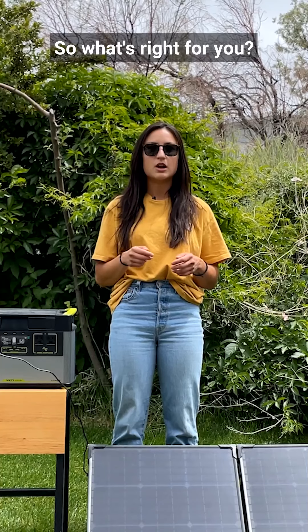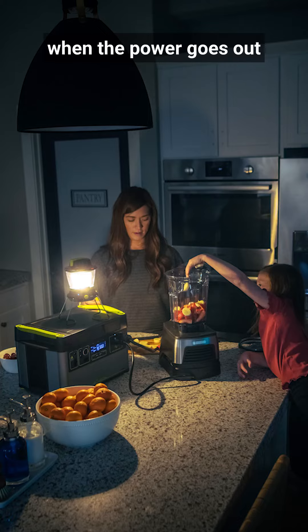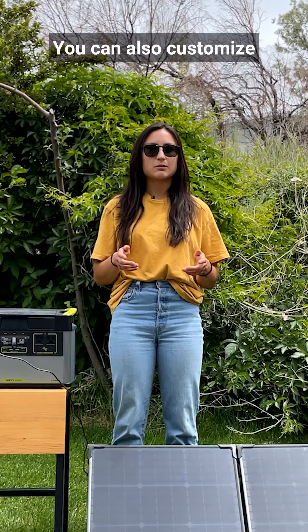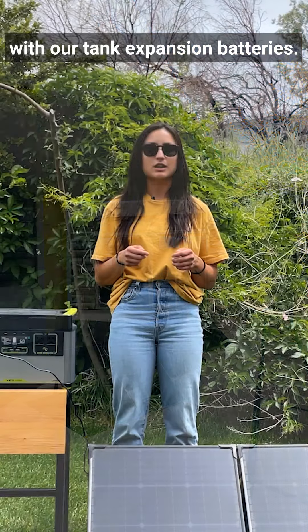So what's right for you? Because Goal Zero generators are portable, they allow you to charge or power your devices and appliances when the power goes out or wherever you need an off-grid power supply. You can also customize your solar generator setup to connect more solar panels, reduce Yeti recharge times, and expand capacity with our tank expansion batteries.